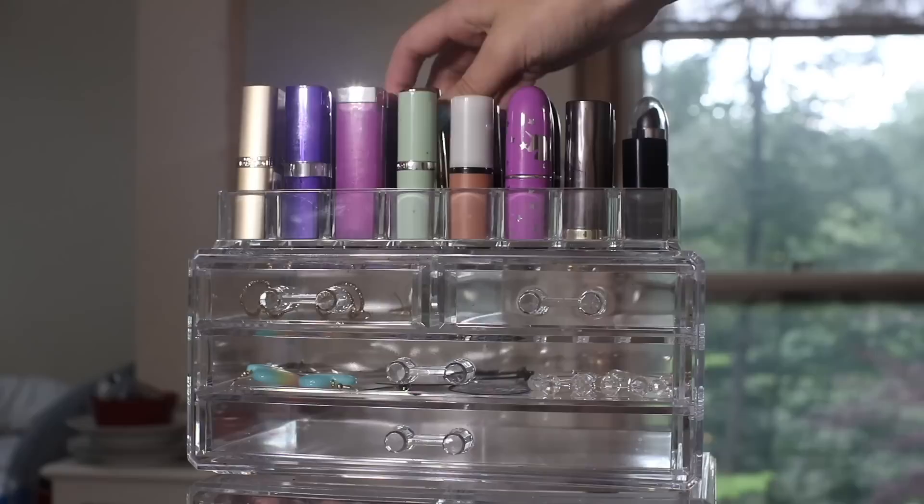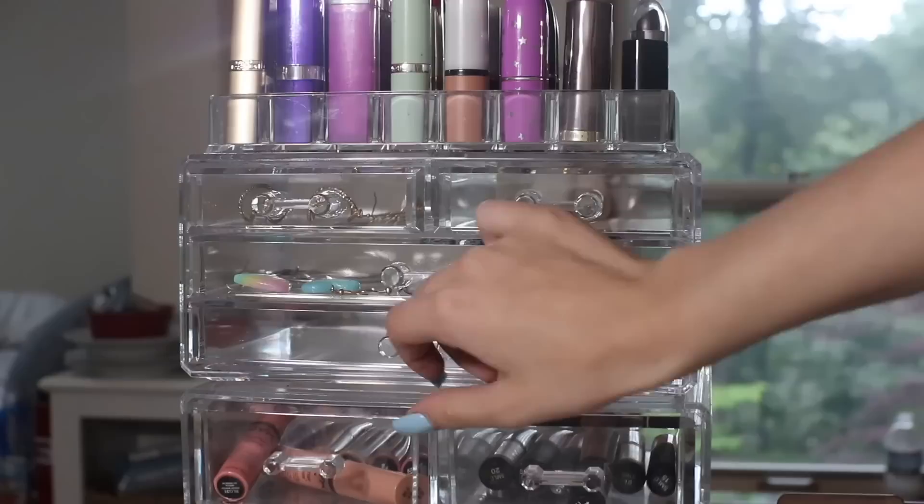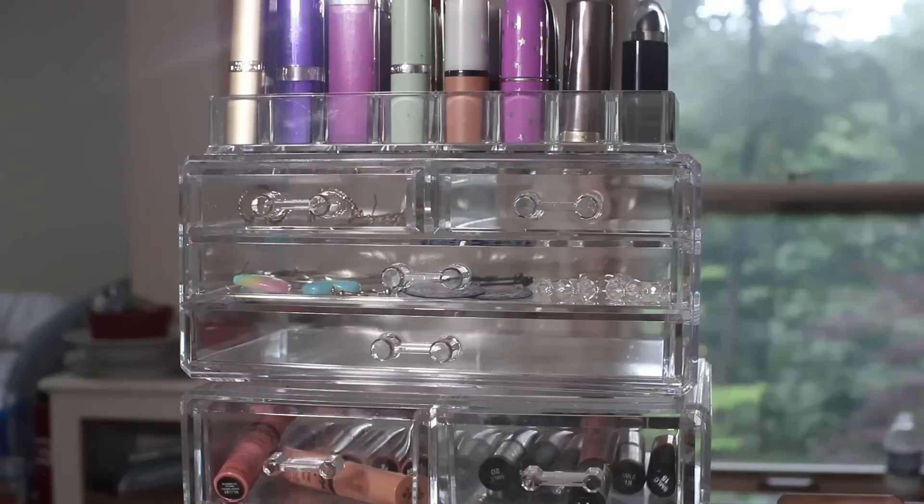It's just a flat lipstick organizer. I have some L'Oreal lipsticks here, e.l.f., Milani, two matte ones, Urban Decay. And in this first little box, I have earrings. I don't have it filled because I don't really wear earrings, even though I have holes in all my ears.